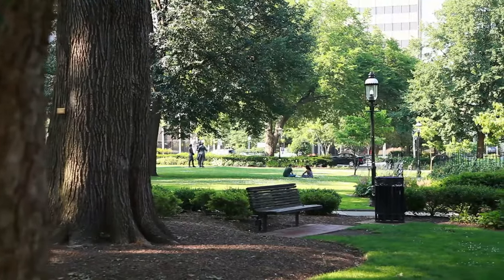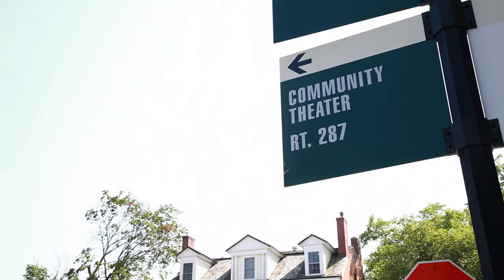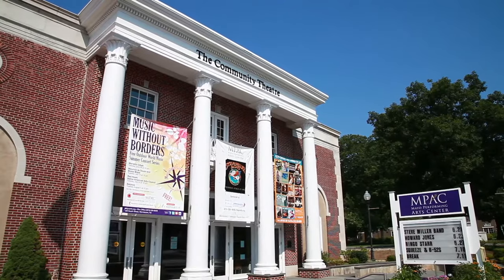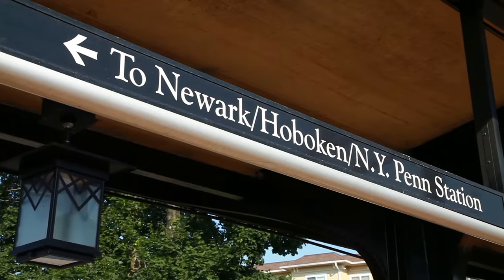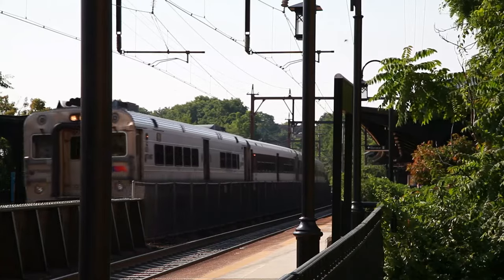Got a yearning for culture but want to stay close to home? Morristown has that too. The community theater is right downtown and offers world-class entertainment. Chancery Square also gives you easy access to Manhattan and the rest of New York City — shoot in for a fun evening in the city and then head back home to your peaceful retreat.